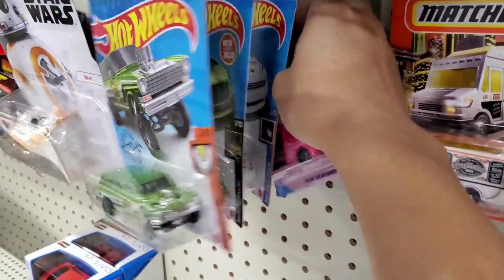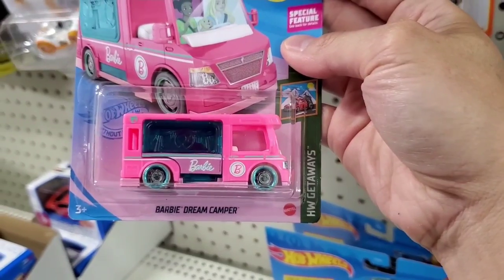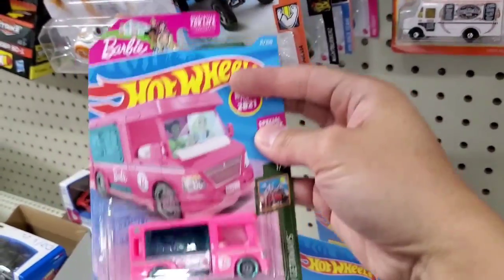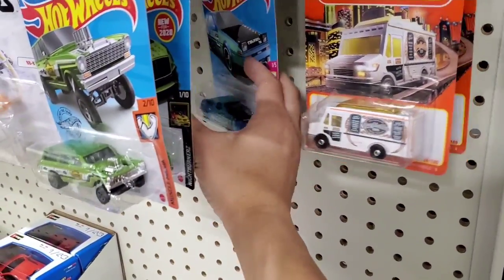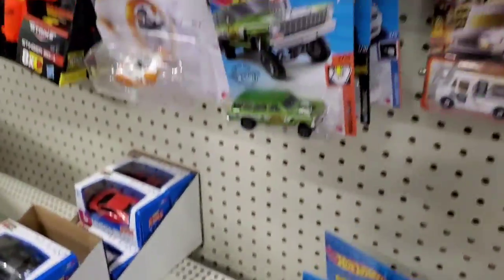Another cool car — a bright pink Barbie Dream Camper. Now this one is pretty cool. This is like the second kind of Barbie edition Hot Wheels, coming after the Corvette. Oh, another AE86. I'm going to keep that one.